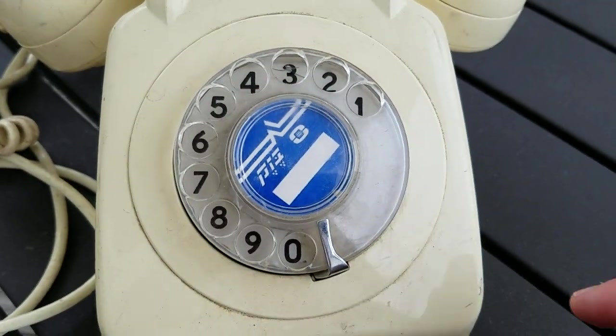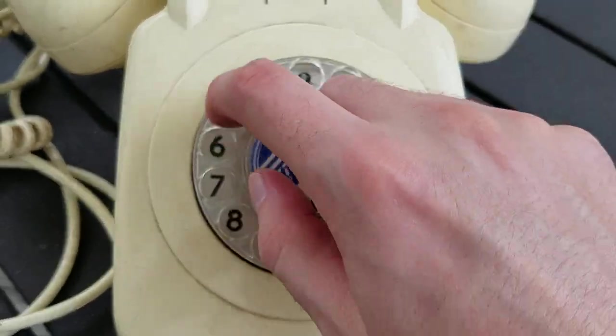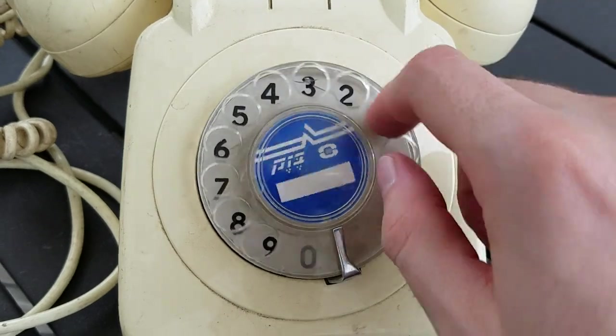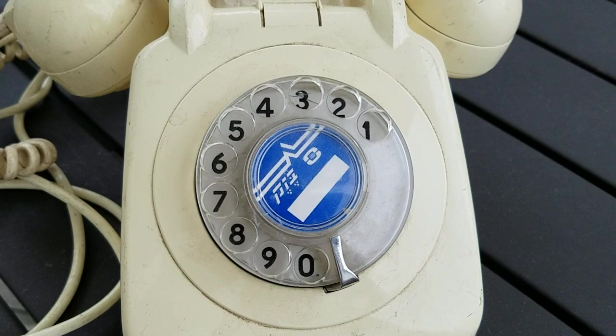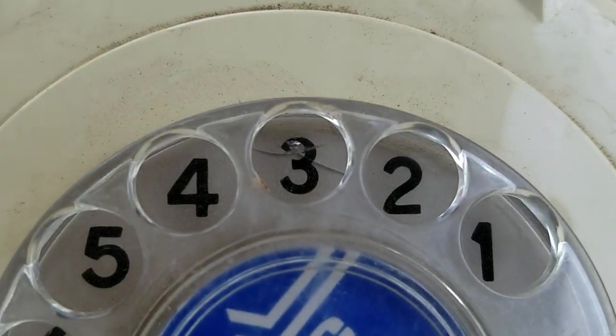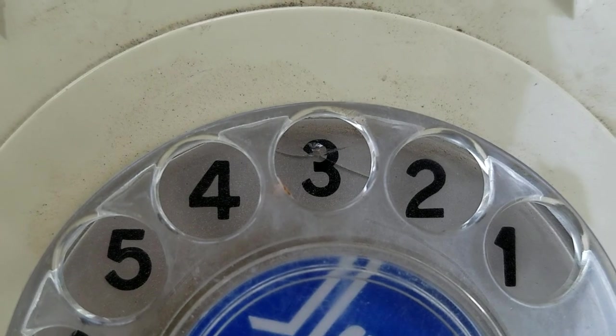The number card has been left blank. It's definitely going to need some adjusting. There's also a little bit of a crack in the dial face right at the number three.